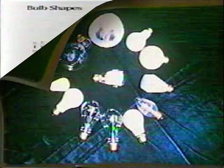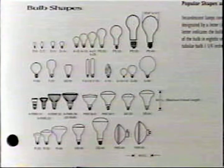To simplify things, the lighting industry uses standardized designations. This includes a letter indicating the bulb's shape, followed by a number for the bulb's size.